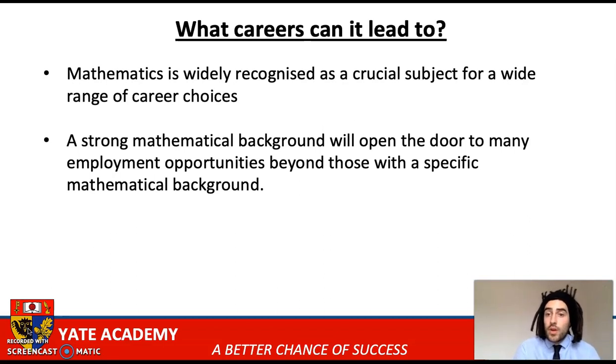A mathematical background will open the door to many employment opportunities beyond those with a specific mathematical background. Students who have five or more good GCSEs, including English and maths, over the course of their lifetime will, on average, earn £100,000 more than someone who doesn't have those qualifications. So by making sure they've got that good qualification in maths and in English, they're much more likely to earn more money over their career and more likely to get employment opportunities which they wouldn't get without that grade in maths.